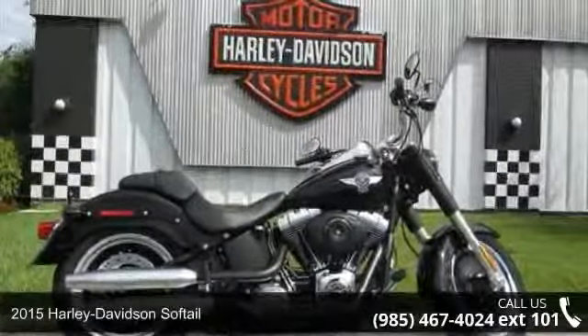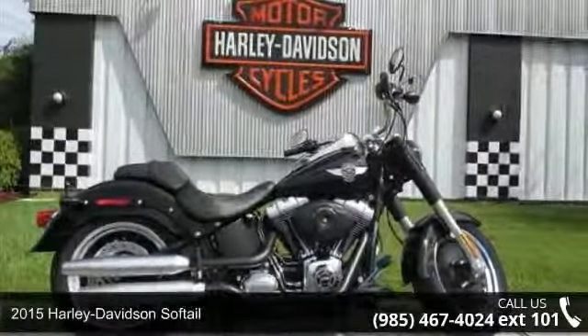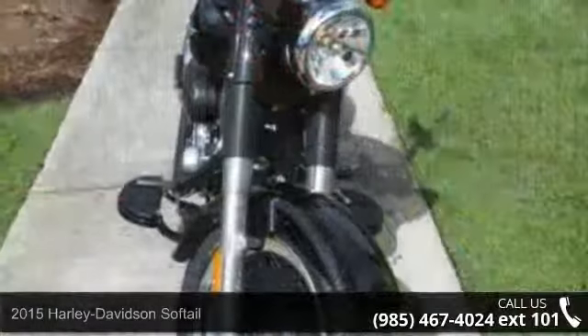Check out this 2015 Harley Davidson Softail. If you're looking for a solid bike, look no further.